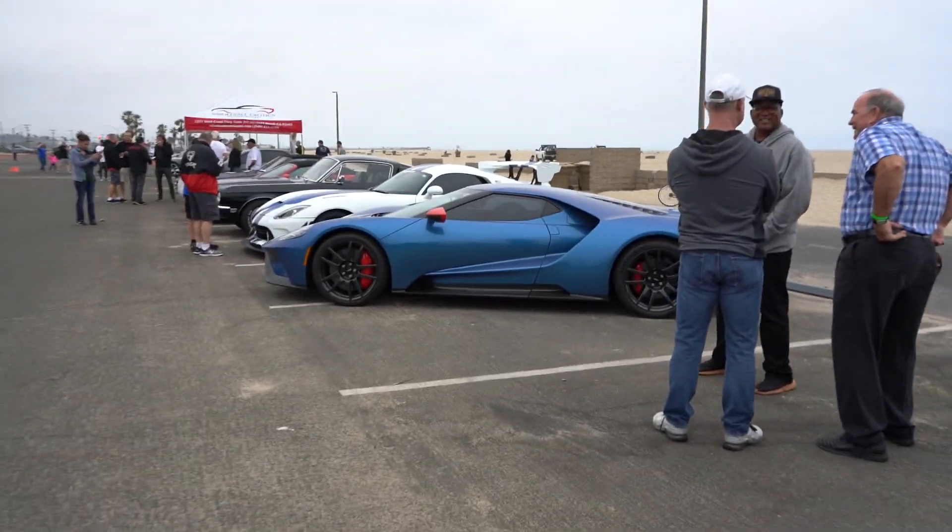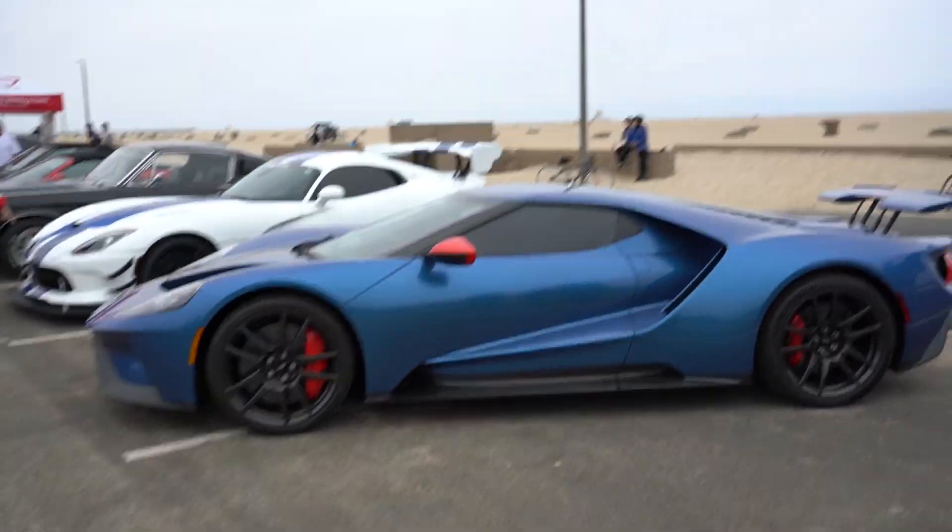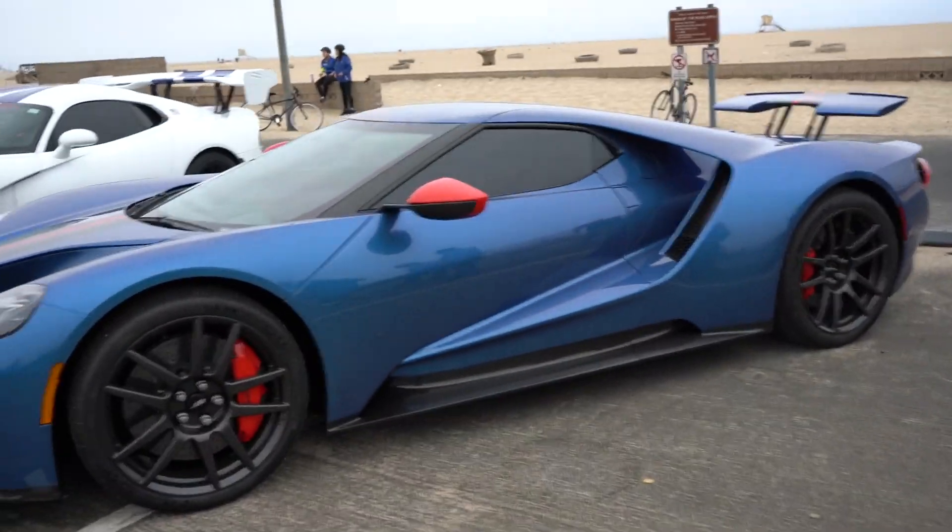Look at that beautiful orange car. You had donuts yesterday — do you want one? Carbon fiber wheels on this thing.